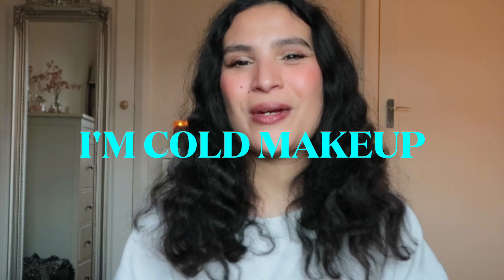Today it's an exciting video because we are doing the I'm Cold Trend makeup look. I'm so excited about this look because this look is me in a nutshell. I love a flushed, cheeky look. I love a bitten lip as well, and I love a very light, delicate eye look. So this look is so my vibes and I'm so happy to finally share it with new products.